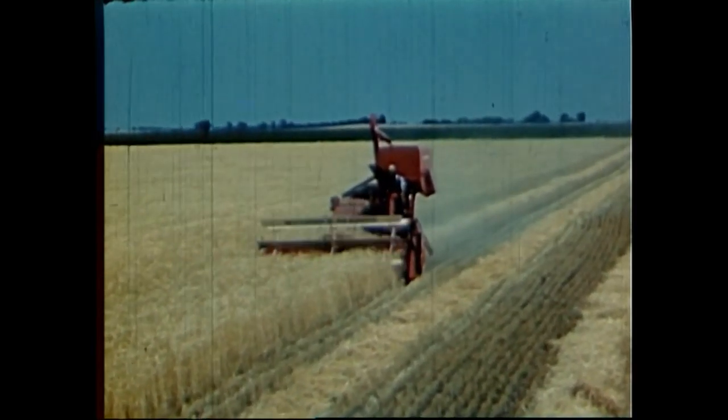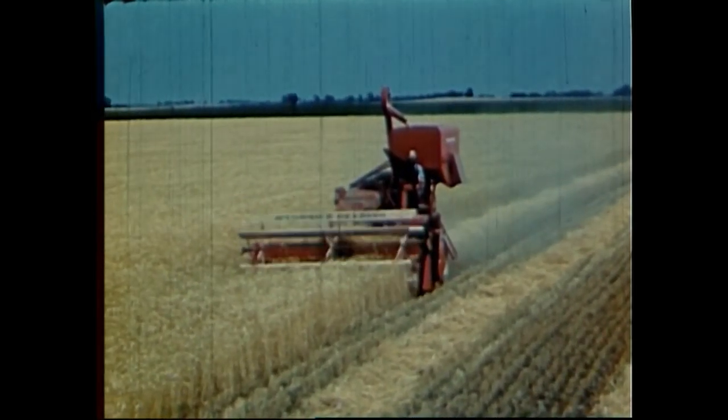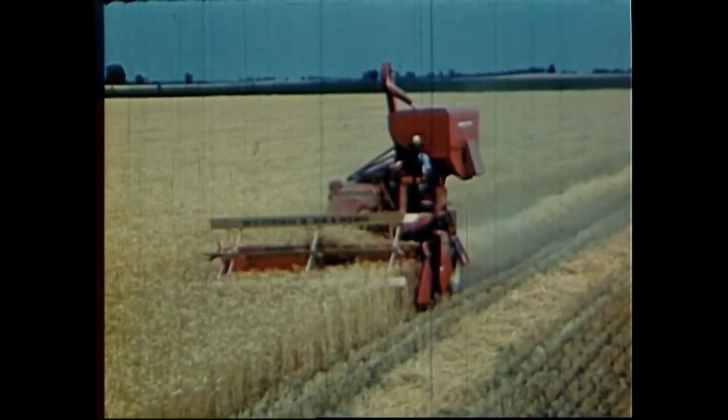Why, it's a one-man, self-propelled combine. Isn't that a real way to harvest wheat?